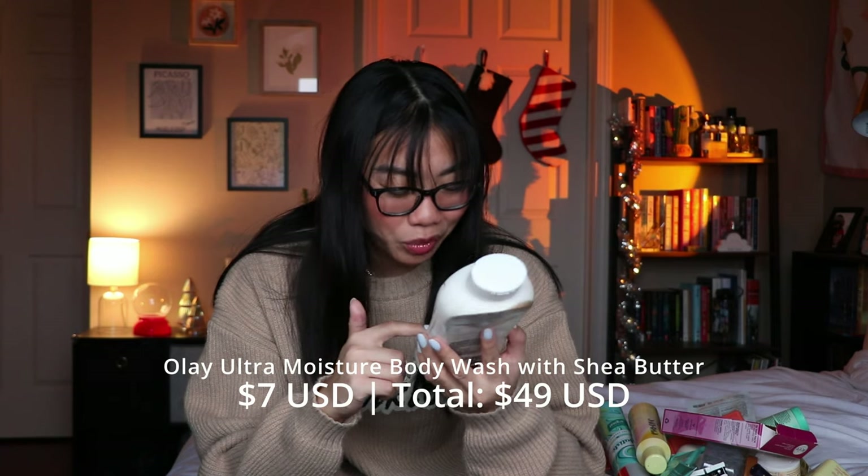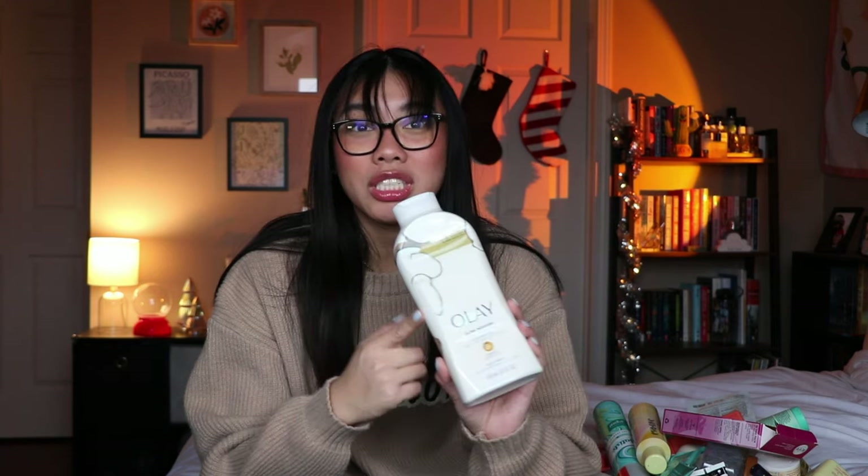I also finished up this body wash from Olay — the Ultra Moisture Coconut Oil Complex B3 body wash. I actually did really like this. It felt very hydrating on my skin. It starts off creamy but if you really work it in it does sud up a lot. I would definitely repurchase this. I liked the scent as well. I'm currently working on a different body wash, but I really really like this one.